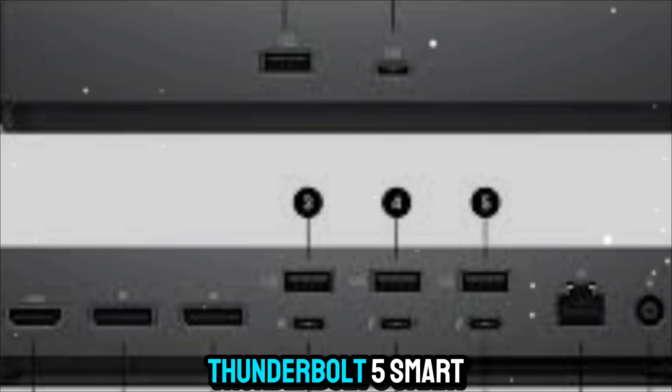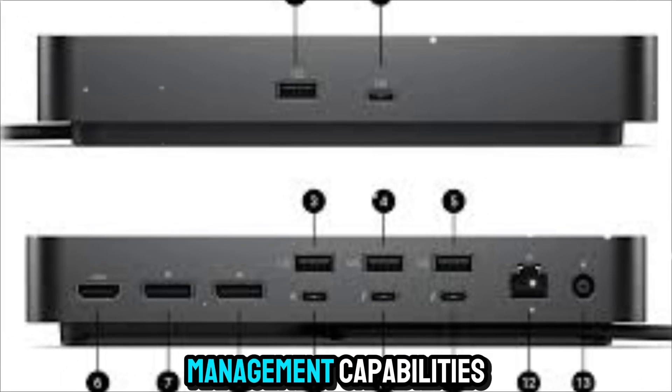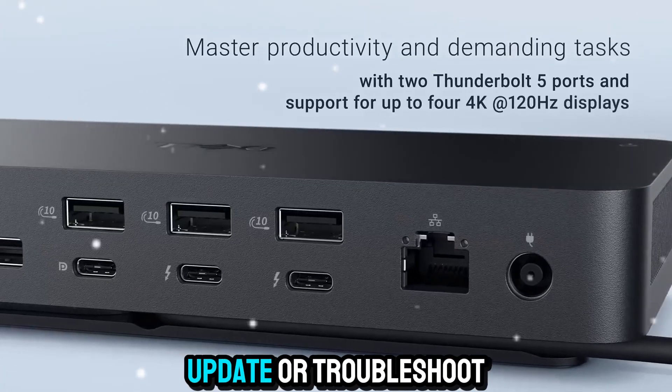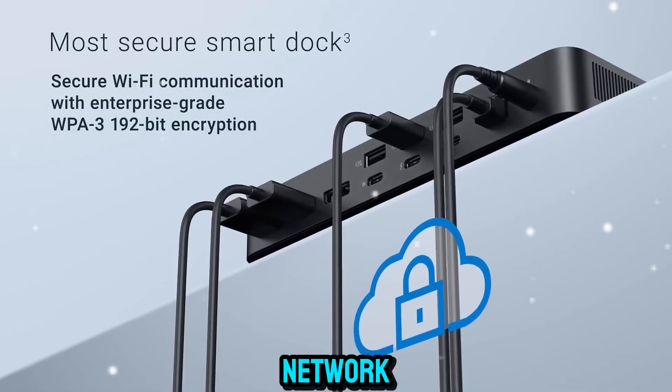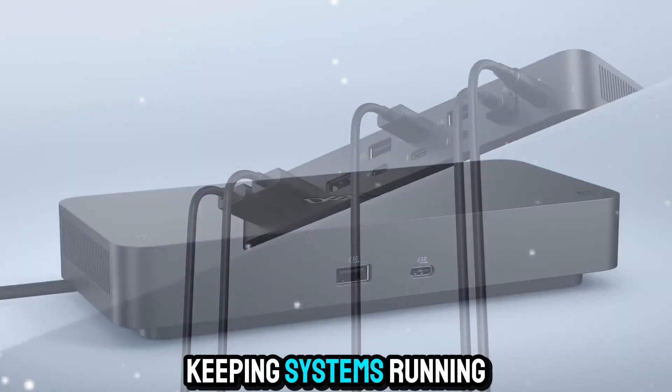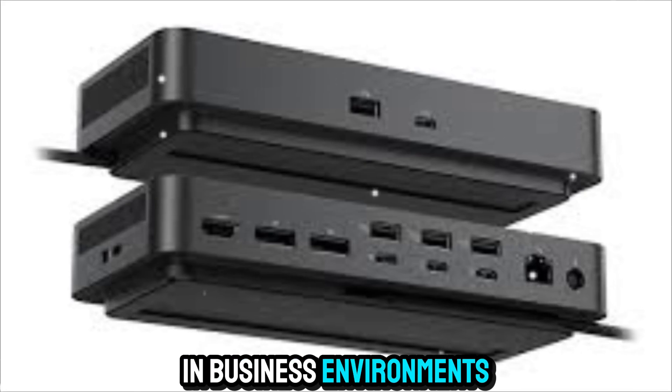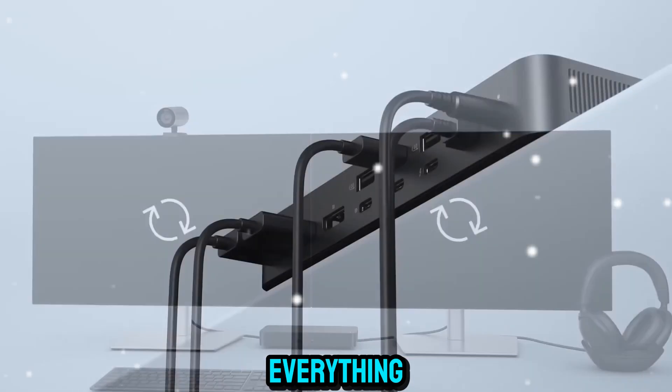For professionals who work remotely or manage hybrid setups, the Dell Pro Thunderbolt 5 Smart Dock also includes remote management capabilities. That means IT departments can monitor, update, or troubleshoot docks across the network, saving time and keeping systems running smoothly. It's a small feature that makes a big difference in business environments where uptime is everything.